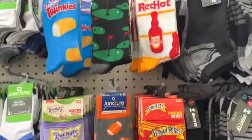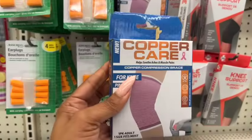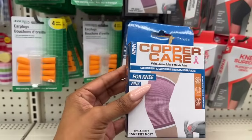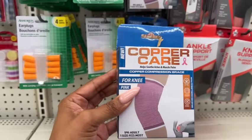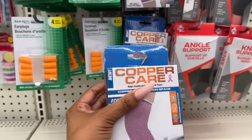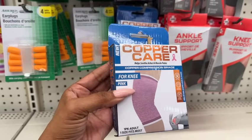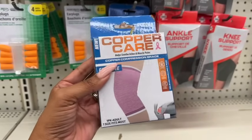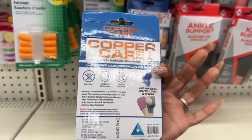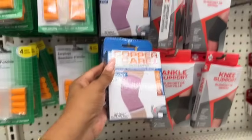This is a great find for $1.25 — the copper care compression brace. We know how expensive the copper care line is. It helps soothe aches and muscle pains, reduces swelling and pain — fits most adults. They have quite a bit at this location.